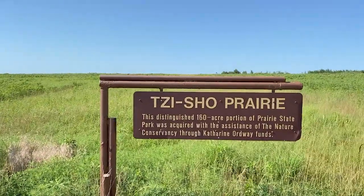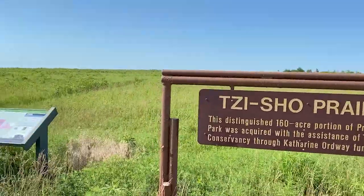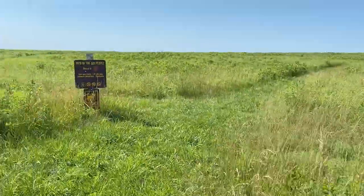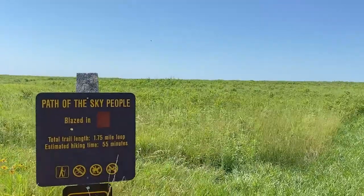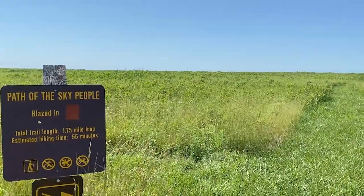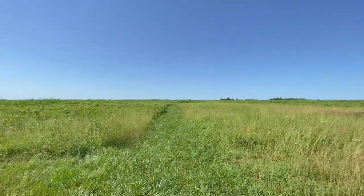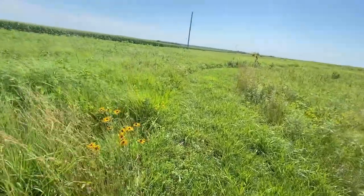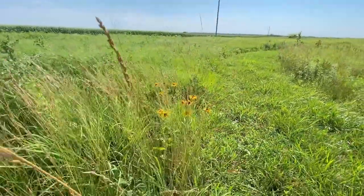Zyshow Prairie is a third type of prairie, and I don't know - they all look the same to me. I was hoping this would talk more about the different types of prairies. This is the Path of the Sky People, 1.75 miles. Listen to the birds - there is a difference between being in the car and being out here. The dogs can be on this one as well. Look at the prairie grass blowing in the wind - when I think of prairie grass, that's what I think of.